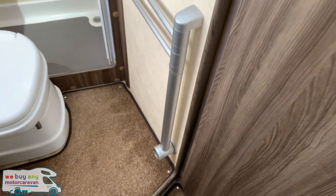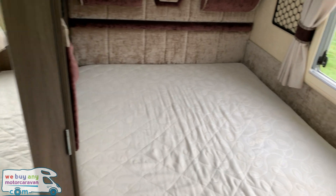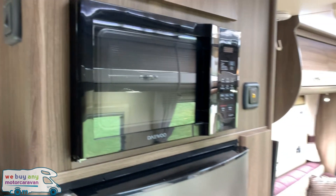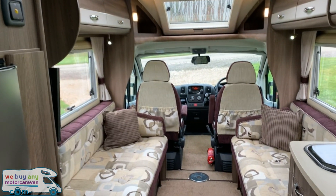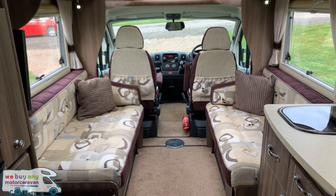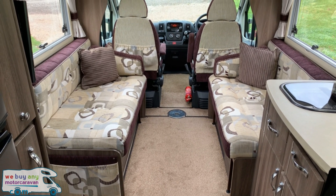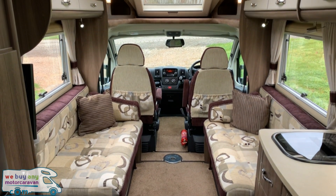Very high spec motorhome. Comes in at three and a half tonne, can be driven on a standard car licence, and is 7.16 metres in length. Don't forget to subscribe by pressing the button below for the latest news and motorhome reviews, and we hope to see you again soon.